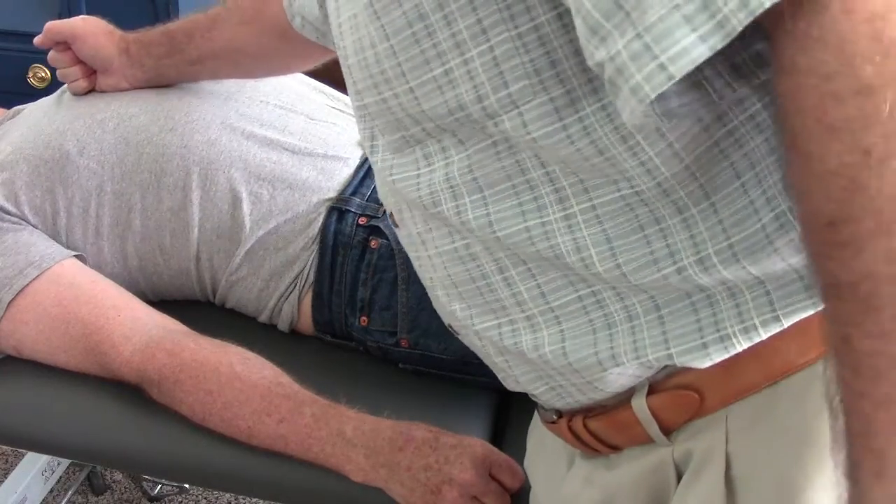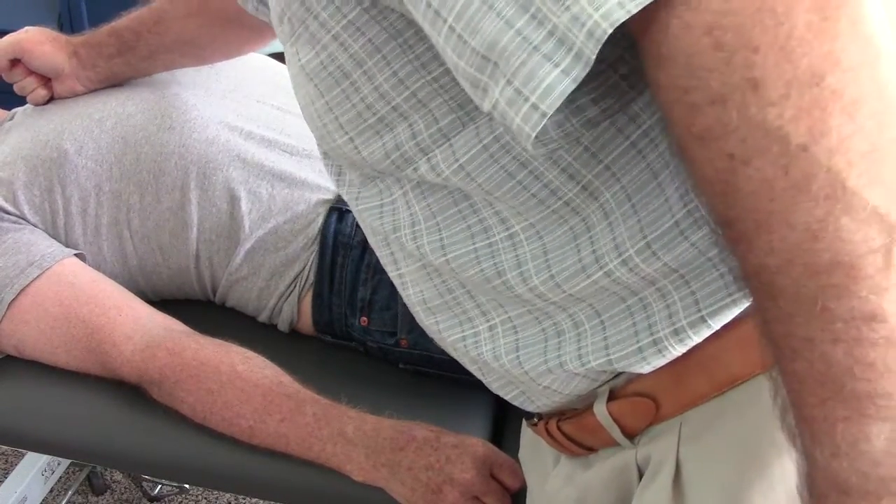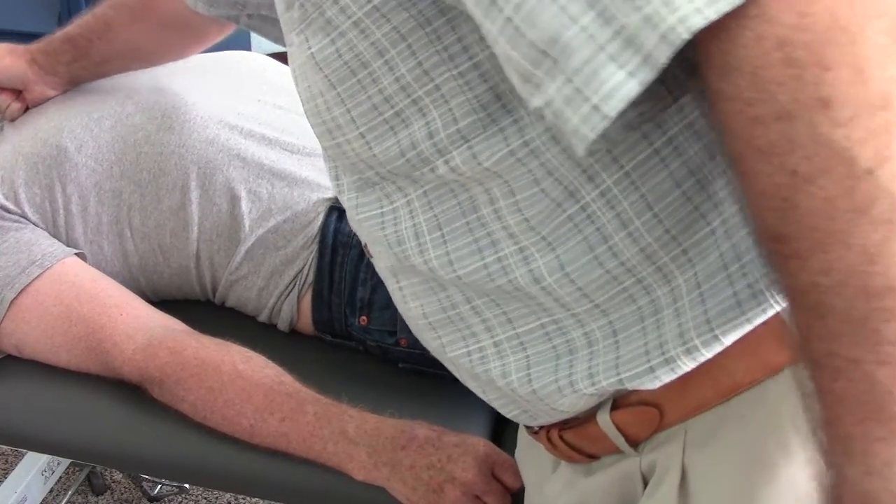At the upper body of the sternum, right here, there's no give. And on the manubrium, there is give.